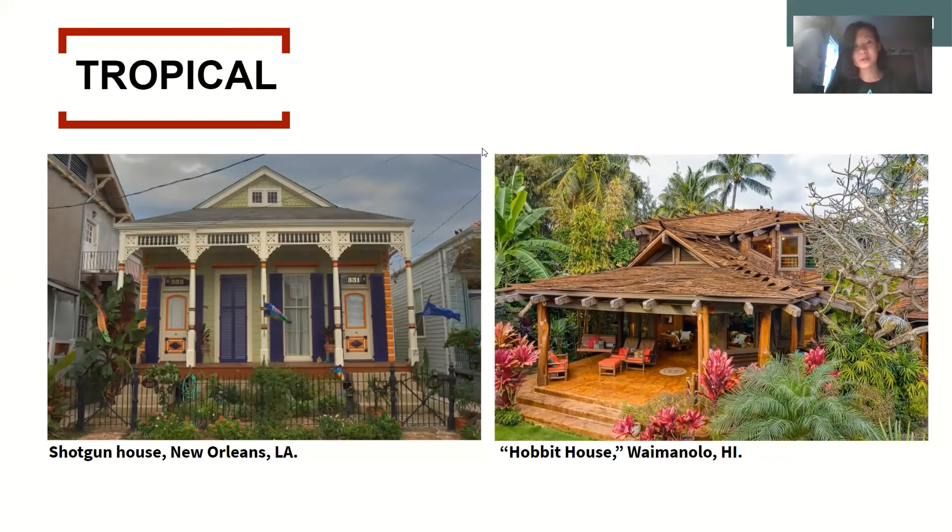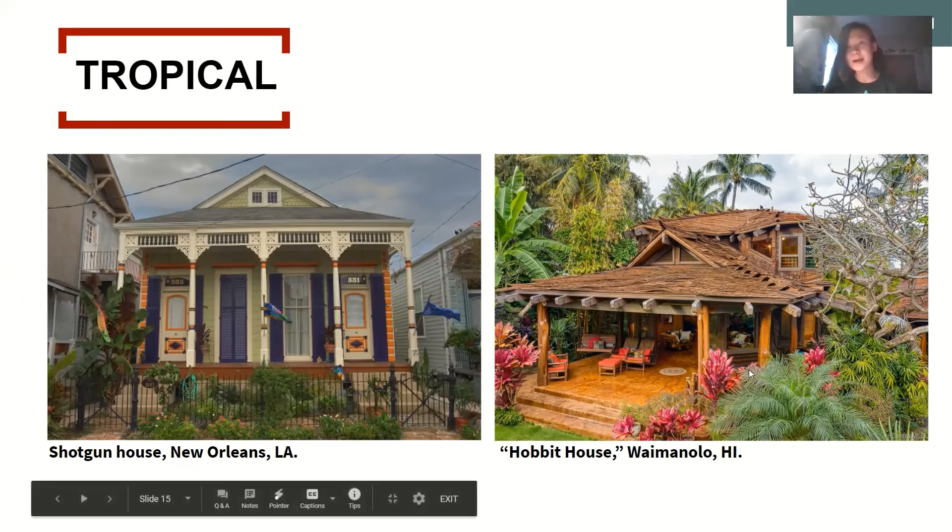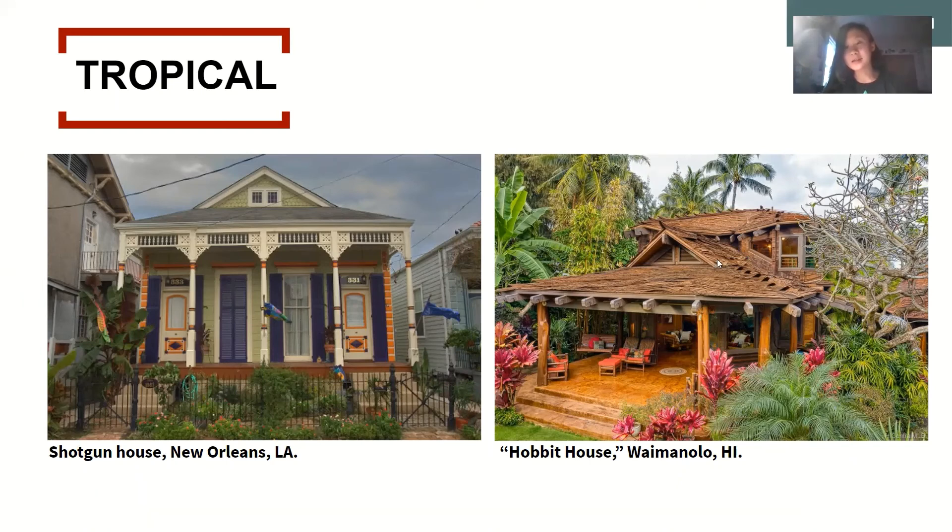Finally, we have the tropical climate. The Shotgun House in New Orleans, Louisiana, and the Hobbit House in Waimanalo, Hawaii both have very large patios and porches so that people can gather outside, be protected from heavy rains, and allow cool breezes to filter through. The Shotgun House in New Orleans is especially significant because its large porch allows many people to gather and get to know their neighbors, creating a very unique culture in New Orleans. The Hobbit House is completely surrounded by tall native plants such as palm and banana trees, which allow summer breezes to filter through and naturally cool the area while allowing native plant life to flourish.